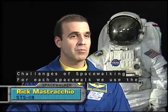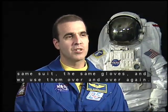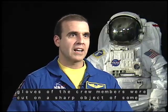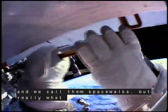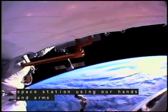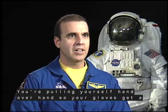For each spacewalk, we used the same suit, the same gloves, and we used them over and over again. We call them spacewalks, but really what we're doing is translating or moving around the space station using our hands and arms. You're not really walking — you're pulling yourself hand over hand, so your gloves get a lot of wear and tear.